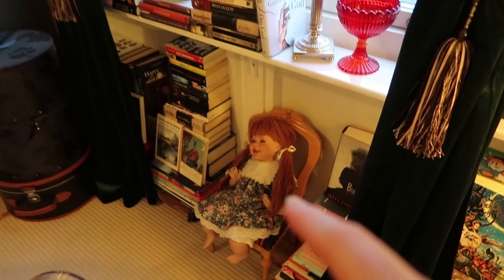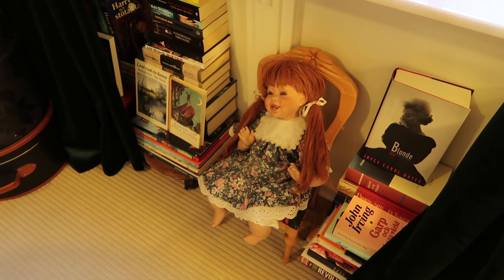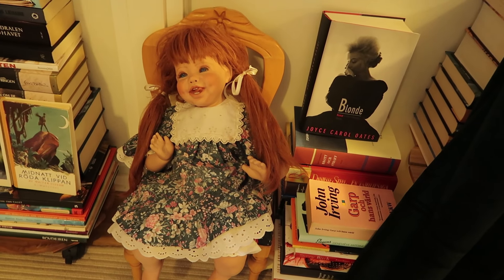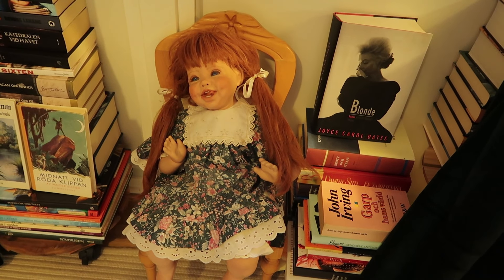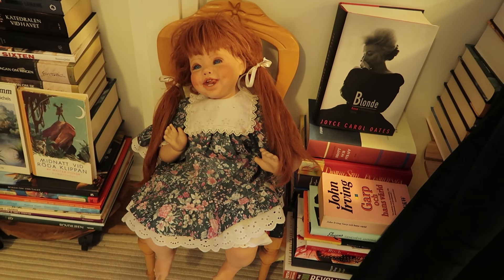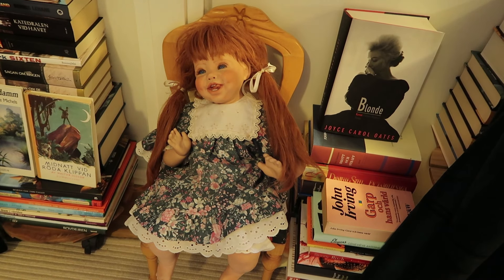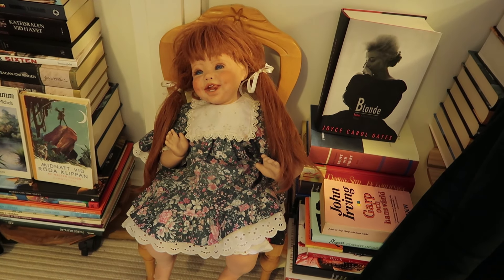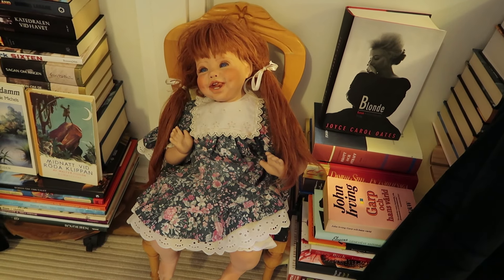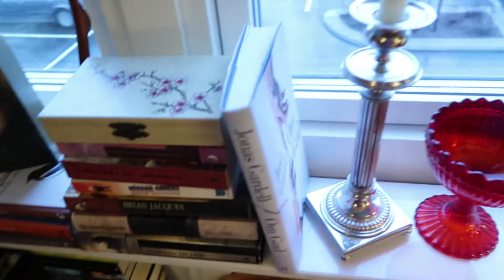It looks quite nice — it's mostly my husband's books and my little things. First of all, we need to address this doll — it looks a bit creepy, I know. But I got it from my grandma who recently passed away, and she wanted me to have it. I think I'm going to get her a new dress that looks a bit more modern and maybe style her hair differently to make it look a bit cool.